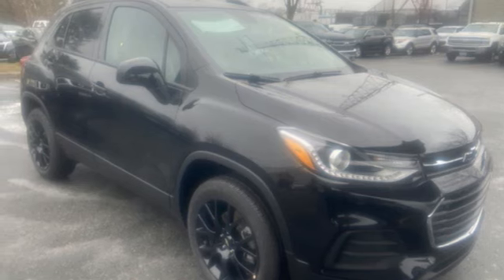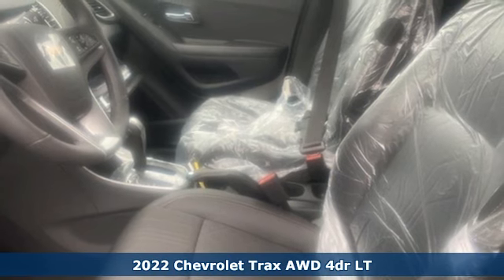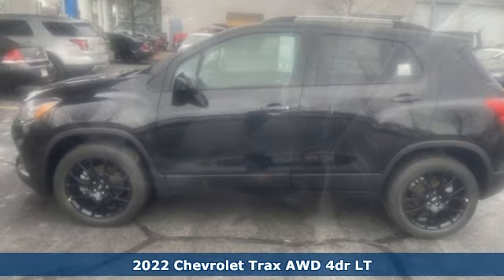Here's a new 2022 Chevrolet Trax. Made for city life, this SUV adds curb appeal to every street.